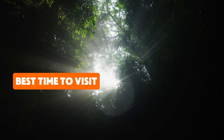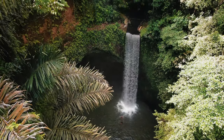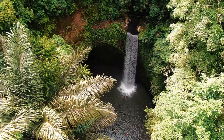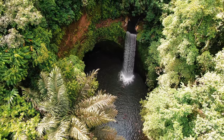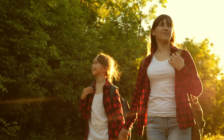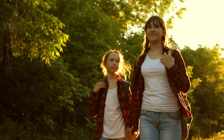Now let's discuss the best time to visit Tibimana Waterfall. The ideal time is during Bali's dry season, which runs from April to October. During this period, the weather is sunny, the water is clearer, and the paths leading to the waterfall are much easier to navigate. If you're looking for a quieter experience, try to arrive early in the morning — between 7 a.m. and 10 a.m. Not only will you avoid the crowds, but you'll also enjoy cooler temperatures and softer lighting for photography.